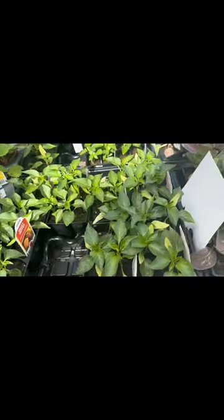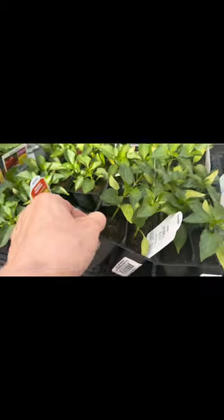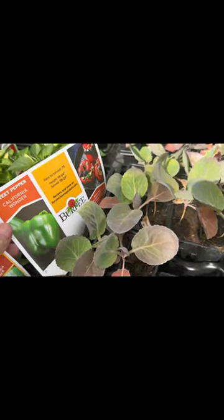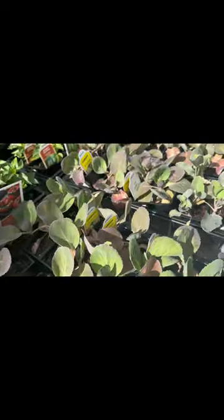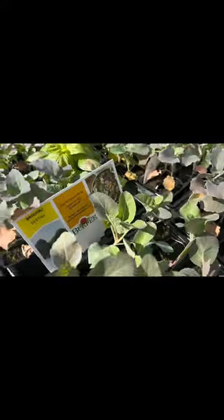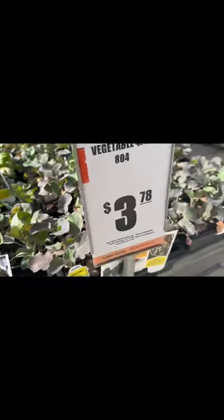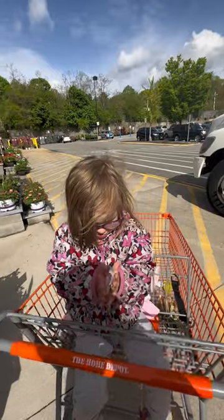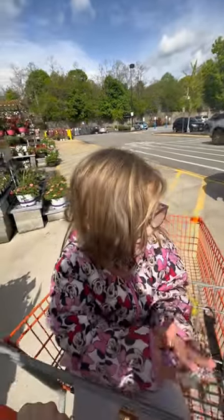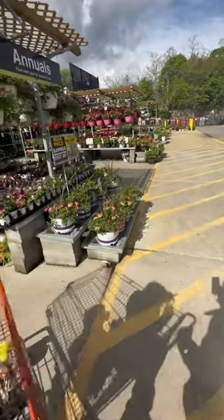Peppers here by Burpee — you can see they're a bit smaller than the other brand. More cabbage, tons and tons of cabbage, and broccoli and cauliflower over here. They have more and more veggies and herbs, but let's move on to the next section — the flower section.